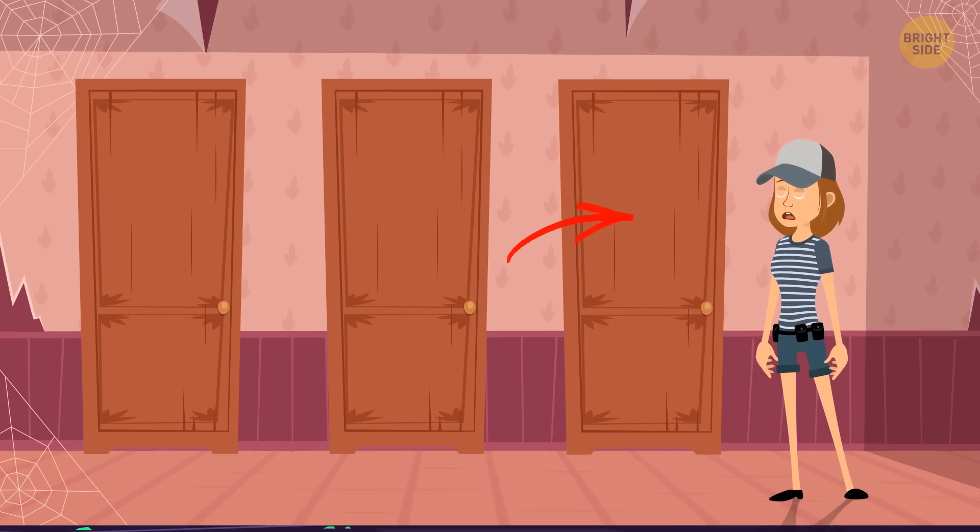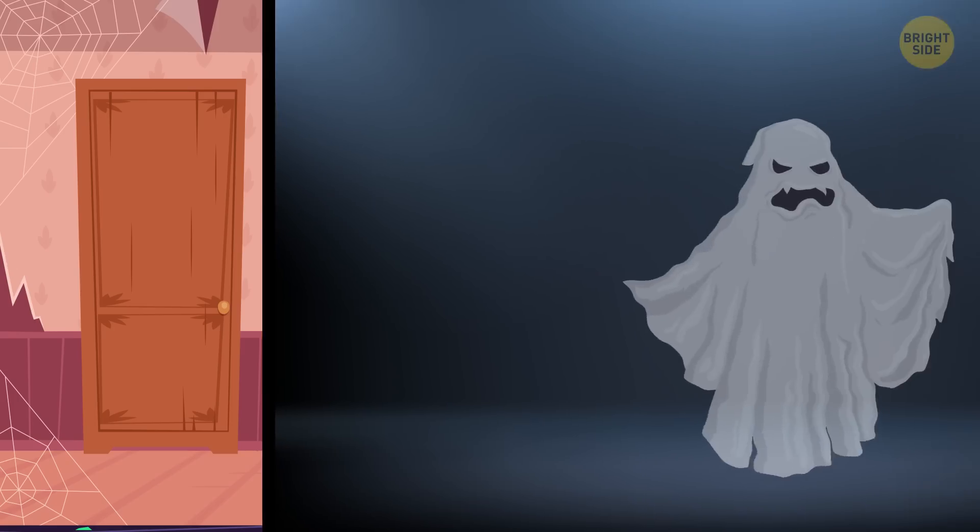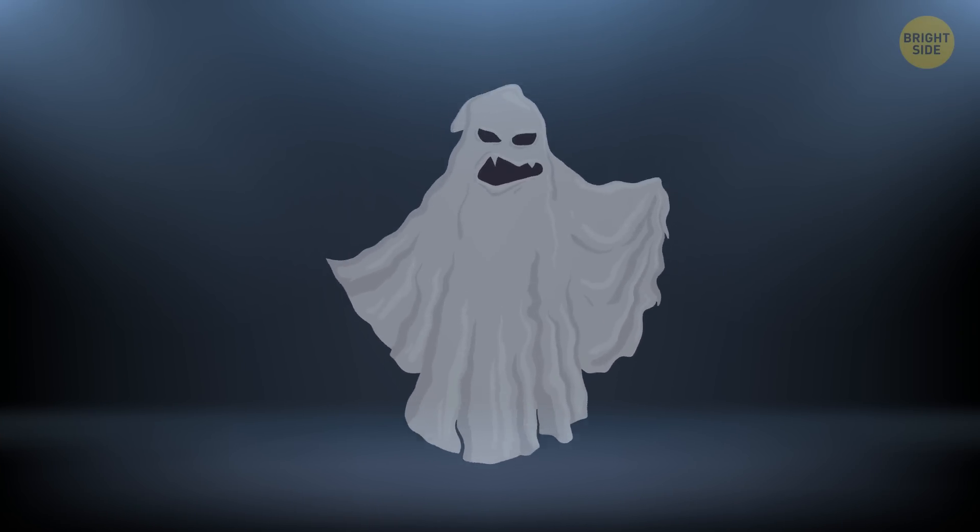Eslyn should definitely choose the third door. Ghosts may be spooky, but they can't do her any real harm.